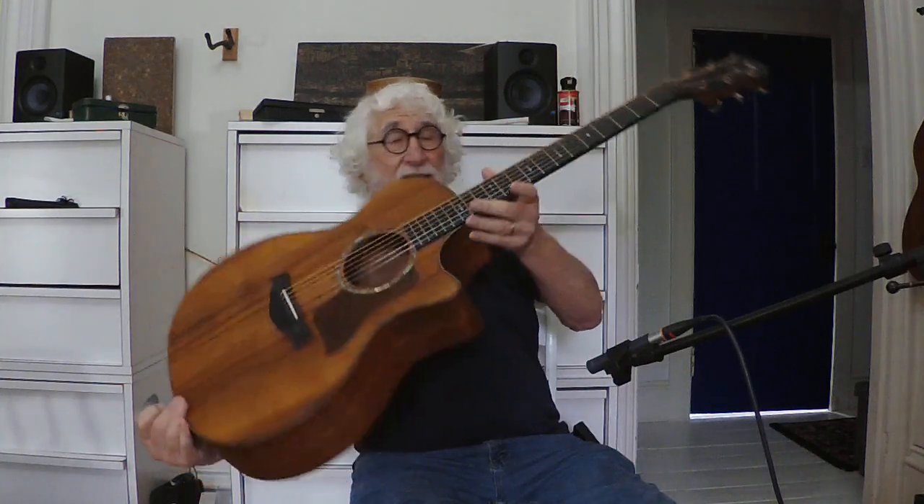It comes with its original Taylor hard case. Lovely inlays — this is a very, very nice guitar. It has a real clarity and presence.